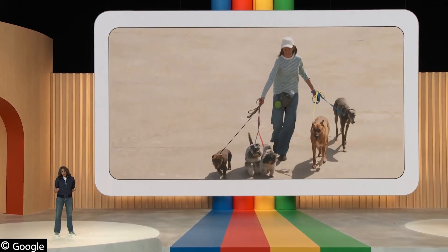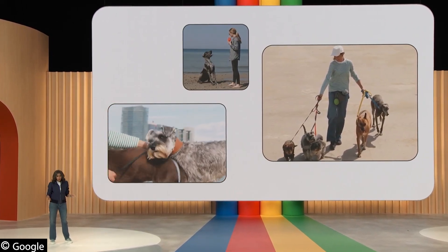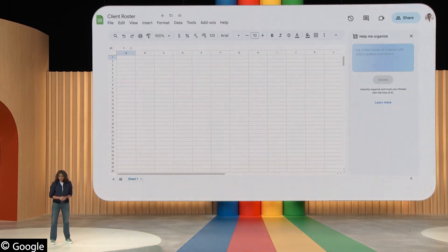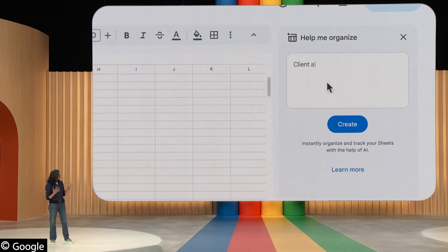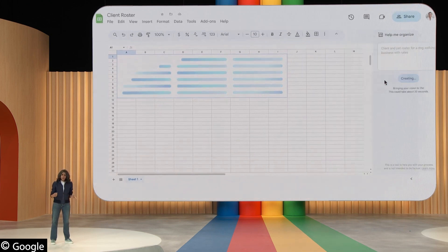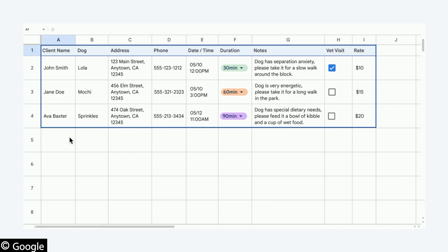Imagine you run a dog walking business and need to keep track of things like your clients, logistics about the dogs — like what time they need to be walked, for how long, etc. Sheets can help you get organized. In a new Sheet, simply type something like 'client and pet roster for a dog walking business with rates' and hit create. Sheets sends this input to a fine-tuned model trained with sheet-specific use cases. The model figures out what you might need — the generated table has things like the dog's name, client info, notes, etc.